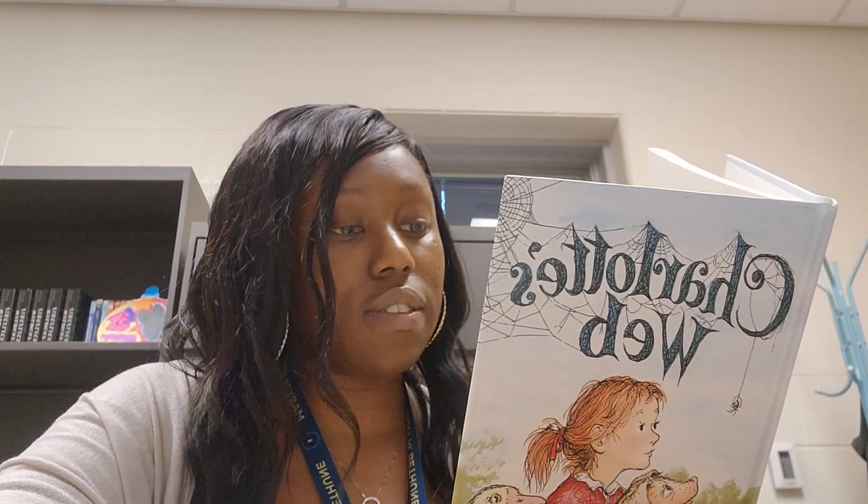"Sing something, Charlotte," begged Wilbur, closing his eyes. So Charlotte sang a lullaby while crickets chirped in the grass and the barn grew dark. This was the song she sang: "Sleep, sleep, my love, my only, deep, deep in the dung and the dark. Be not afraid and be not lonely. This is the hour when frogs and thrushes praise the world from the woods and the rushes. Rest from care, my one, my only, deep in the dung and the dark." But Wilbur was already asleep. When the song ended, Fern got up and went home.